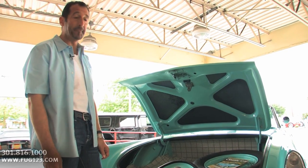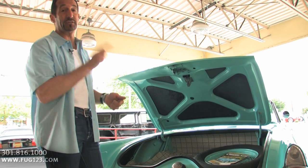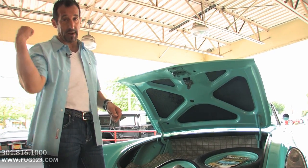Somebody opens the trunk of this and they smile automatically — because they remember this time. This was a really cool time. I don't care if you're 25 or 75, this is a cool car to ride in. You go to dinner in this car and they're putting it out front and parking the Porsche around back.